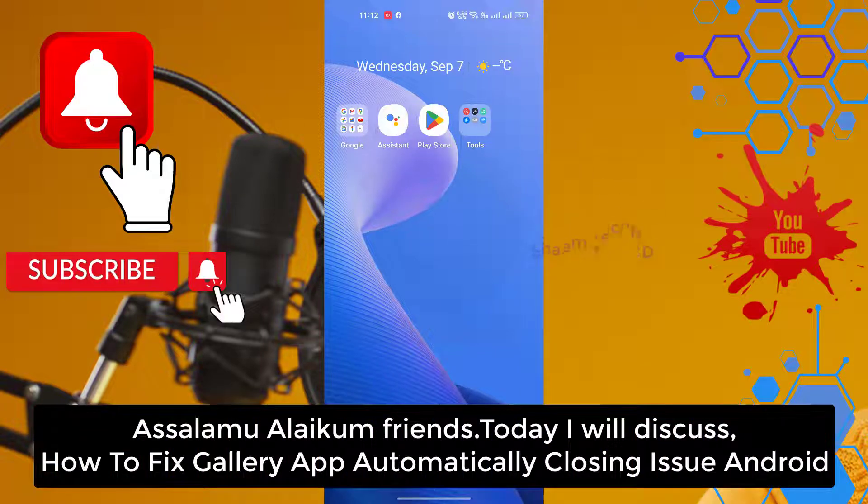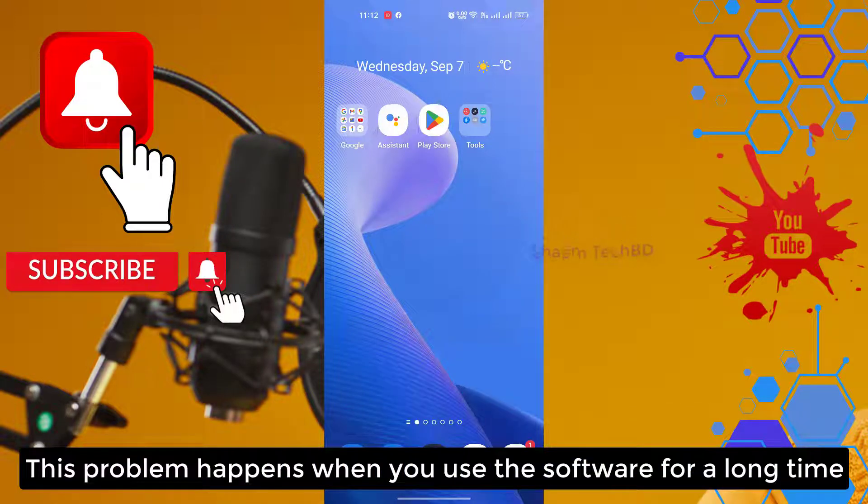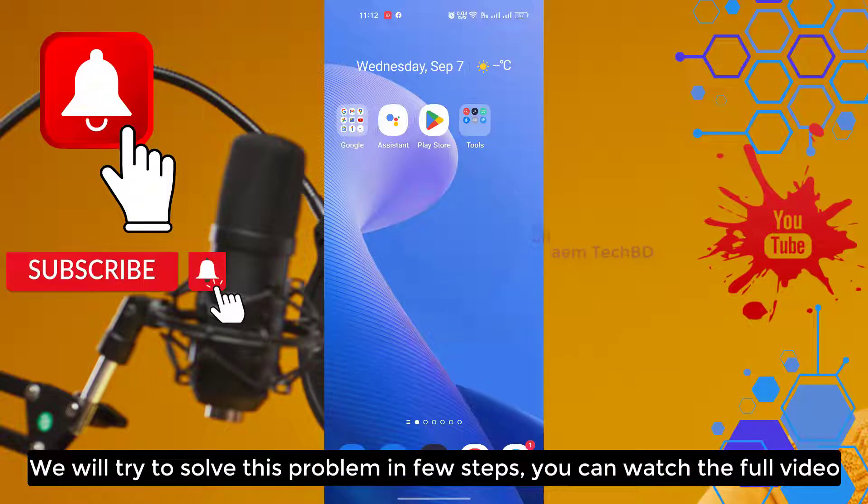Assalamu alaikum friends, today we will discuss how to fix the gallery app automatically closing issue. This problem happens when you use the software for a long time. We will try to solve this problem in a few steps. You can watch the full video.